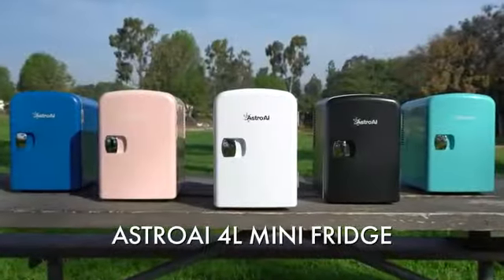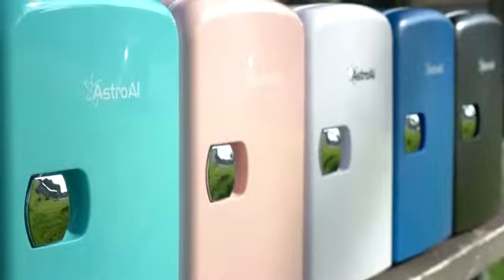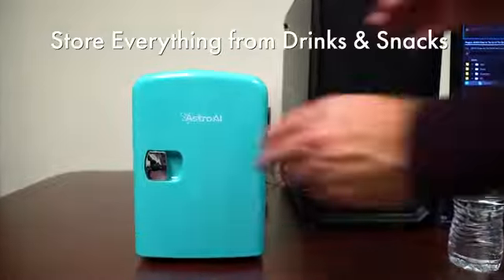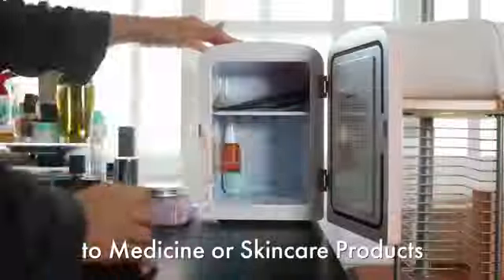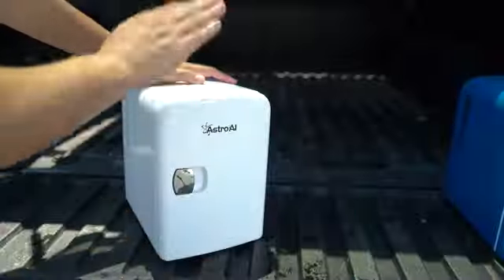The Astro AI 4 Liter Mini Fridge is the perfect compact fridge to keep your belongings cool or warm. This fridge is designed to store everything from drinks and snacks to medicine or skin care products, making it convenient for whatever you put in your personal stash.